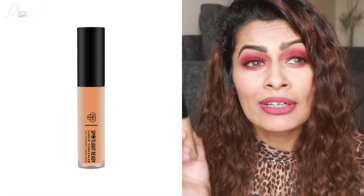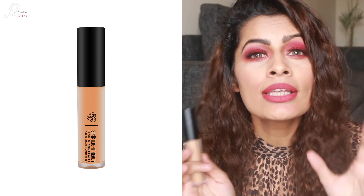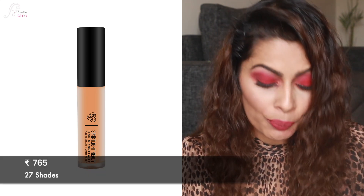Moving on to my last and most favorite concealer — the one I use in almost every video — it's the Back Spotlight concealer. Oh my god, this is literally a dupe for the Tarte concealer! It's so good in quality. It seems to be a professional range, which is why it's so good. It comes in 27 different shades. If you're looking for something professional, you can go for either LA Girl or the Back Spotlight concealer. This one retails for ₹765 Indian rupees.